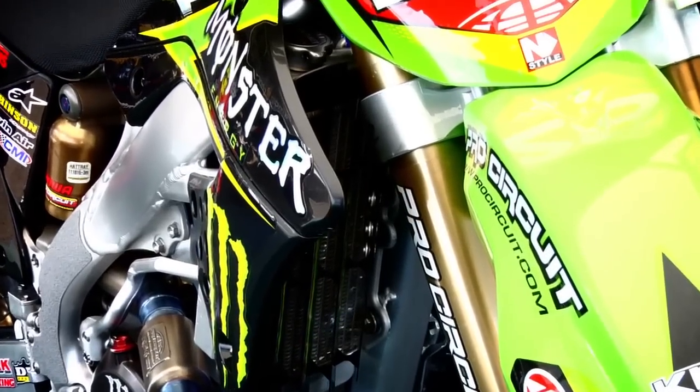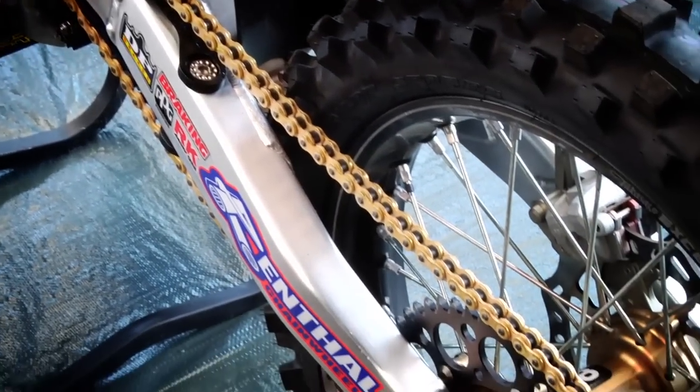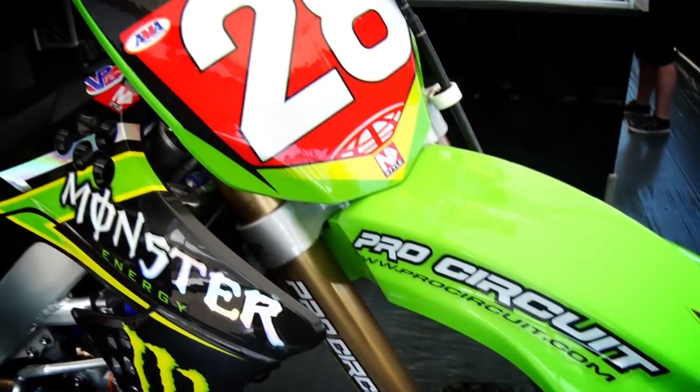We change the engine for the altitude. The rear sprockets, we change that — we go a little bit taller on the gearing. Radiators, we run bigger radiators up here because the bike gets a little bit hotter than normal. Other than that, it's pretty much the same as all the other races.